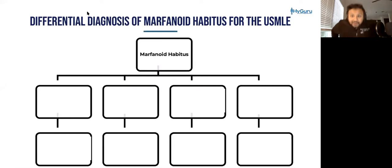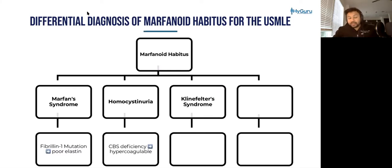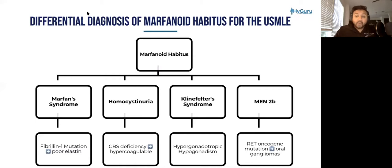We talked about marfanoid habitus and integrated mitral valve prolapse. Now let's talk about the differential diagnosis of marfanoid habitus for the USMLE. First, think about Marfan syndrome, which is a fibrillin-1 mutation that gives you poor elastin. Second, think about homocystinuria, which is related to CBS deficiency, marfanoid habitus, and a hypercoagulable state. Third, patients with Klinefelter syndrome are going to have marfanoid habitus — this is an example of hypergonadotropic hypogonadism. Finally, integrate MEN2B — multiple endocrine neoplasia 2B — associated with the RET oncogene mutation, marfanoid habitus, oral ganglioneuromas, and bilateral pheochromocytomas.